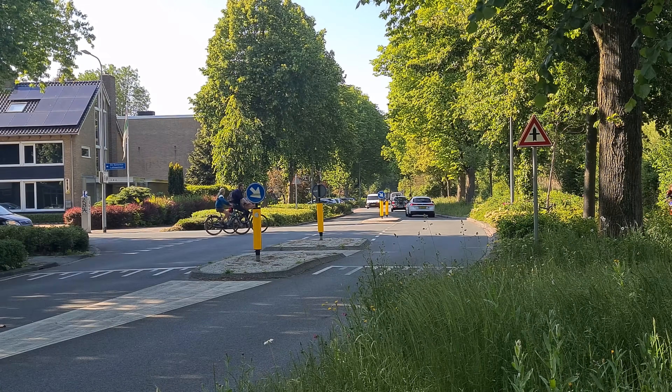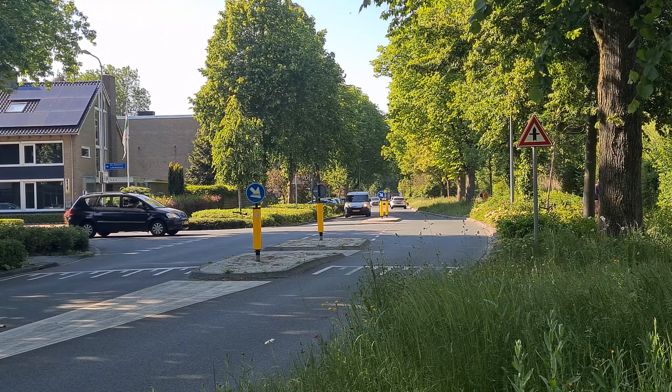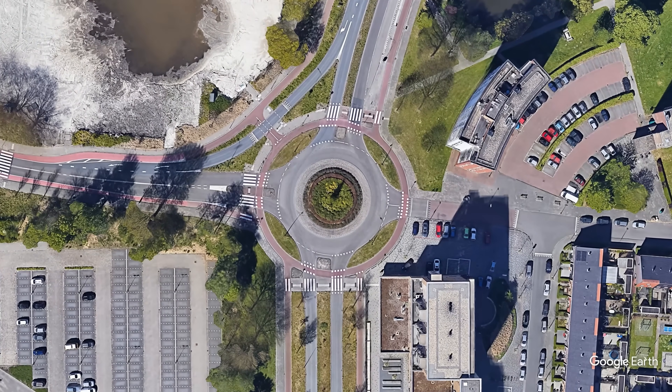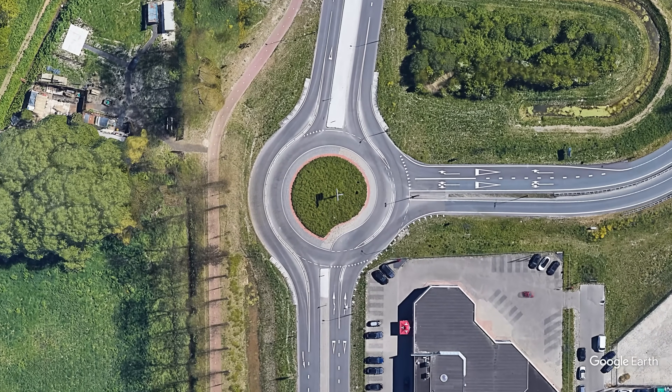Finally, we will look at access roads in urban areas, which are typically linked to a distributor road through an unsignalized intersection. Roundabouts are also used with both distributor and access roads, but I will cover them in detail in a future video.